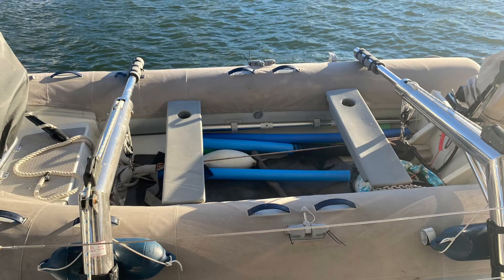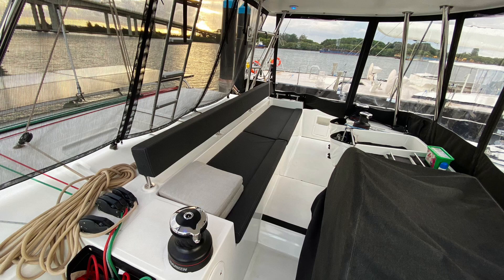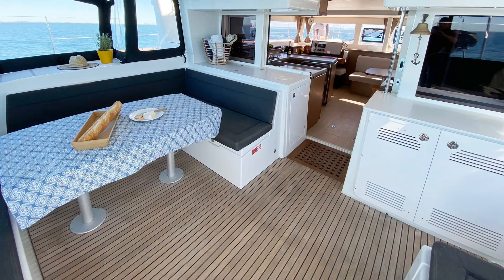This is the Highfield C380 RIB that they ordered with the boat - it has a 25 horsepower Mercury four-stroke on it. Upstairs, there's a really nice Flybridge area with a ladder up to the composite hardtop, which is another benefit of having a hardtop - you can use it to help put the main away.